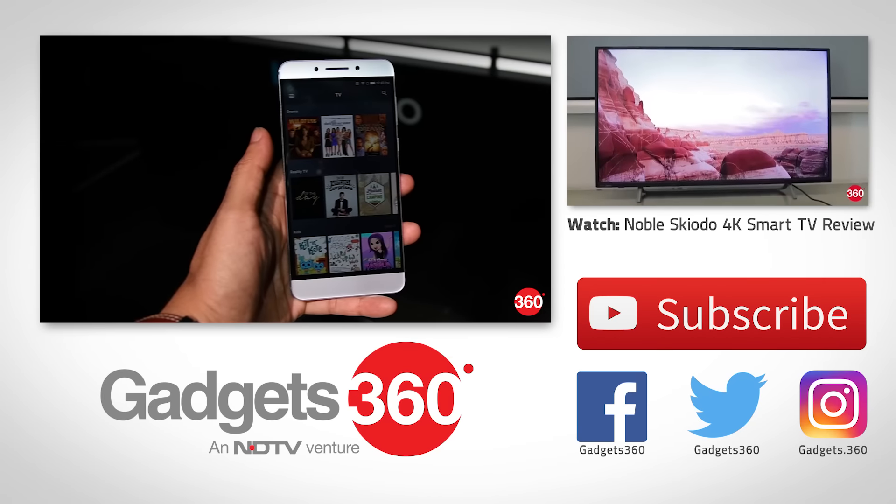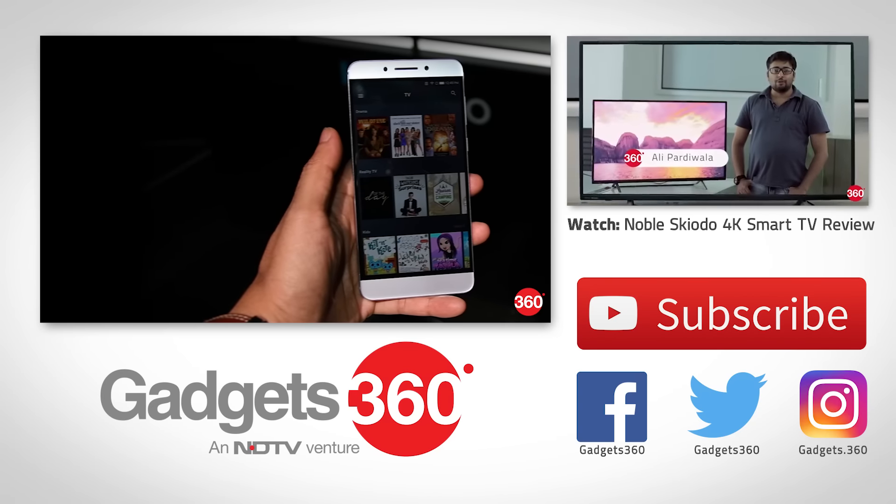If you liked this video, be sure to subscribe to us on YouTube and follow us on Facebook, Twitter, and Instagram.